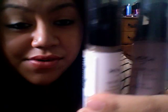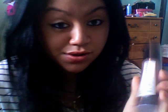Next I got the highlight and contour set. I don't know if these are worth it because the contour color is really really dark, so I don't know how the hell I'm supposed to blend that, even though I'm not pale. And then I got a black label compact in natural tan.